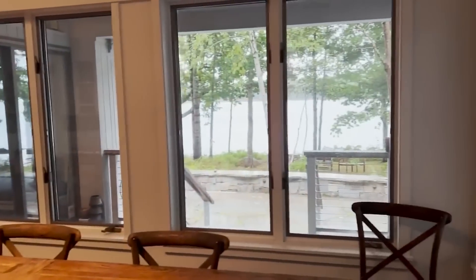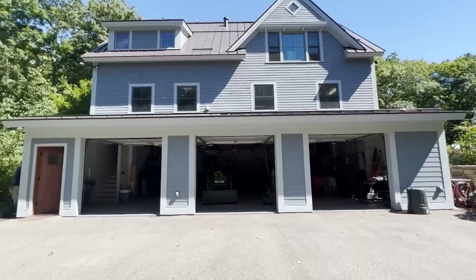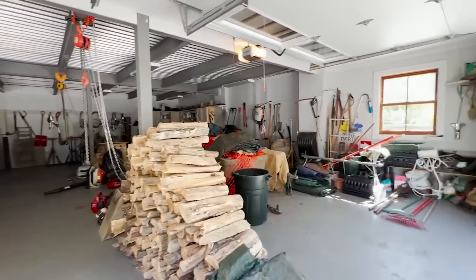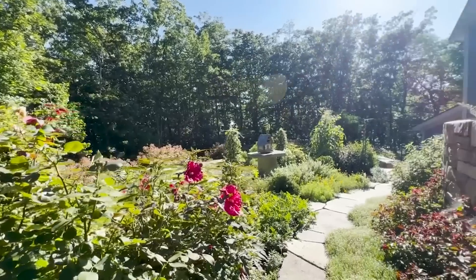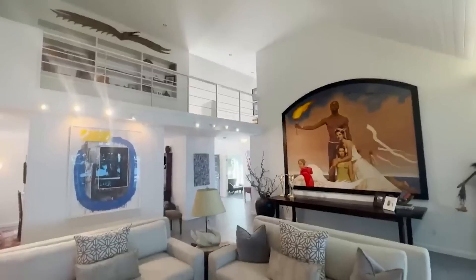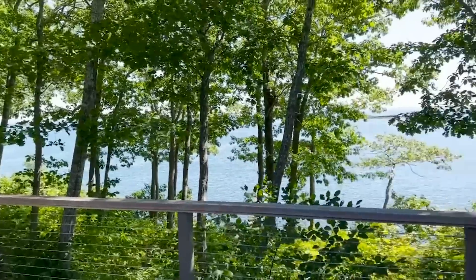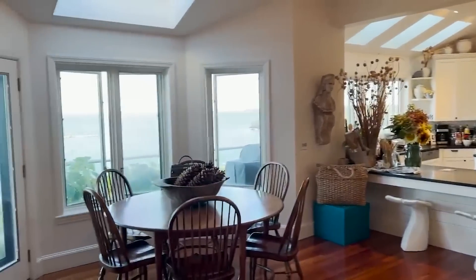Then my husband decided he needed a barn for the little tractor that he has. That got way out of hand. It's three levels and you could fit six suburbans in the bottom. We built an apartment on top of it, which is so adorable. That was a great project. And a big vegetable garden, because we needed that. Then there was one property left between our two properties. So when our neighbor decided to sell, she sold it to us and now we have 23 acres and five houses on the property — it's become a family compound.